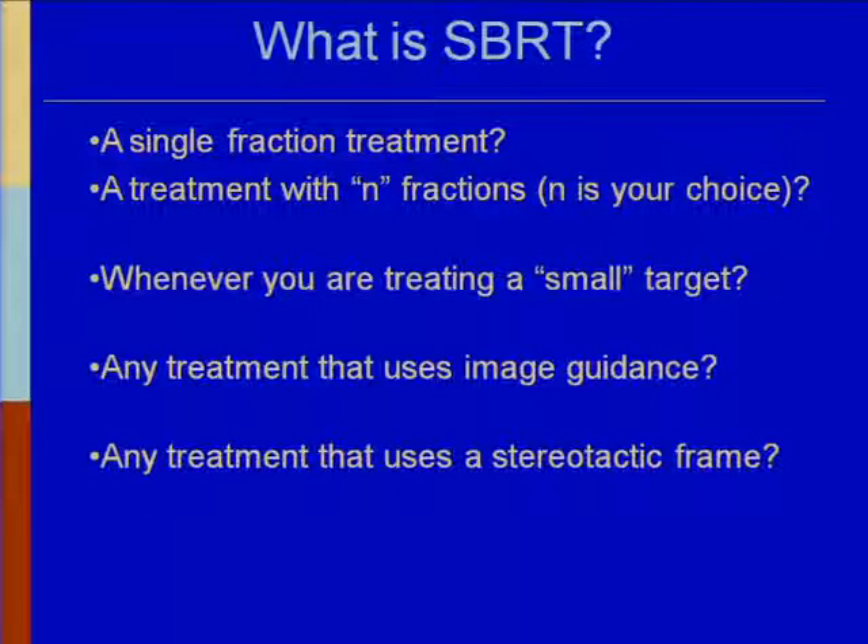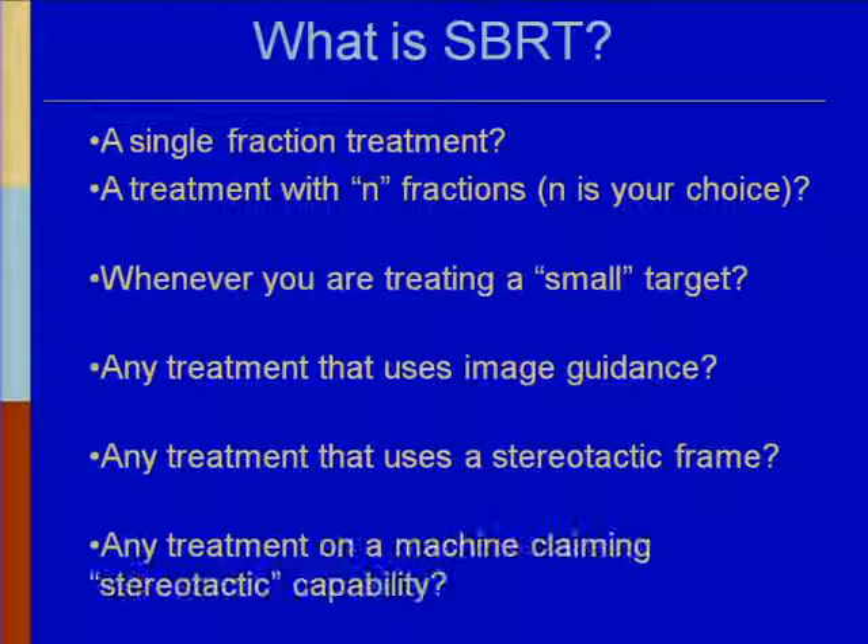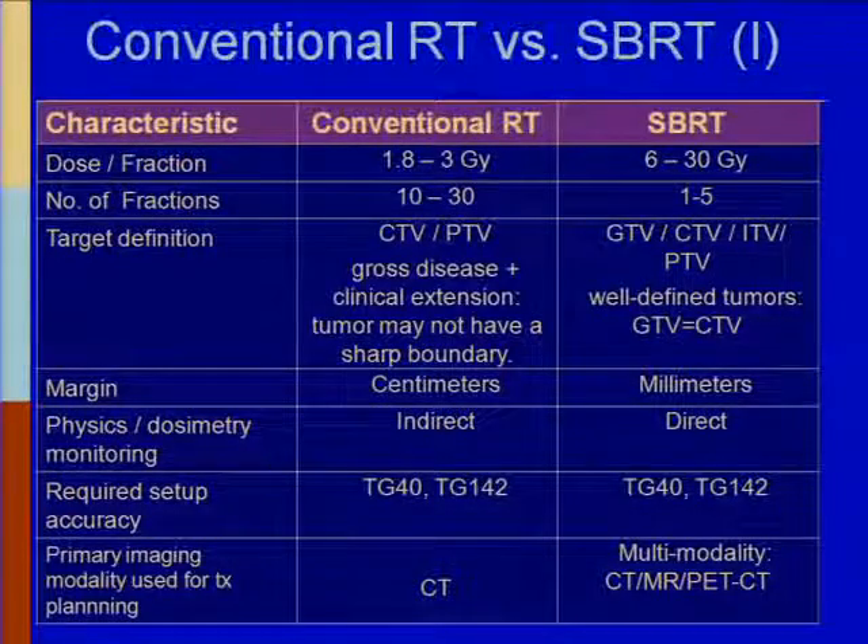Is it any treatment that uses a stereotactic frame? No — stereotactic frames have been employed for conventional treatments and that in itself does not entail being stereotactic. Is it any treatment on a LINAC claiming stereotactic capability? No again. So we came up with a table differentiating between conventional radiation therapy and stereotactic body radiation therapy.